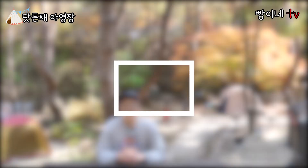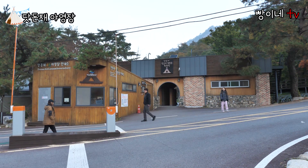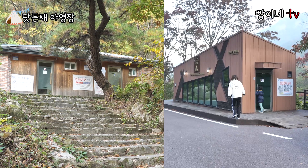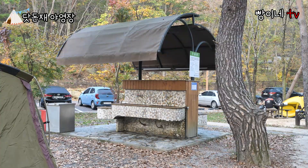편의시설에 대해서 간단히 설명드리겠습니다. 닷돈제 여행장으로 입장하면 관리사무소가 정면에 보이고, 같은 건물에 화장실과 샤워실이 있습니다. 샤워실은 샤워 부스가 두세 개 정도밖에 없어서 여름에 사람이 많을 때는 대기 시간도 길고 온수가 중간에 끊기는 일도 종종 발생합니다. 화장실은 관리사무실, 뒤쪽 사이트, F사이트, 풀옵션 캠핑장 등 곳곳에 있으며 야외 개수대와 세면대도 곳곳에 있습니다.